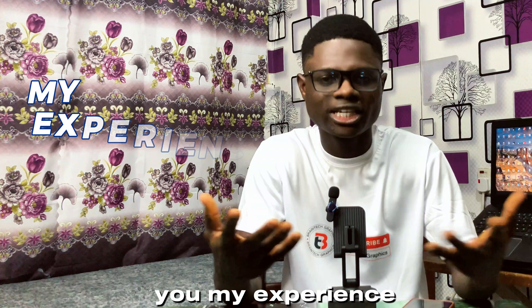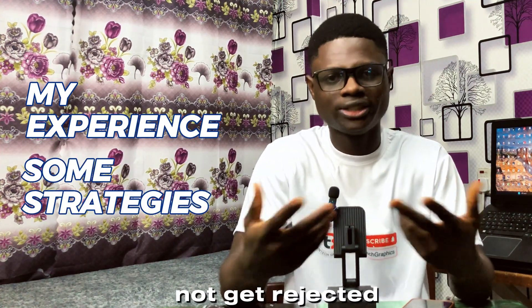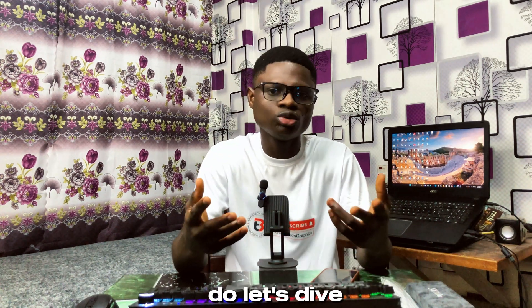Hello everyone, my name is Immanuel from Brain Tech Graphics. In this video I'm going to share with you my experience and also share some strategies that you can use so that your designs do not get rejected by your clients. Without further ado, let's dive in.